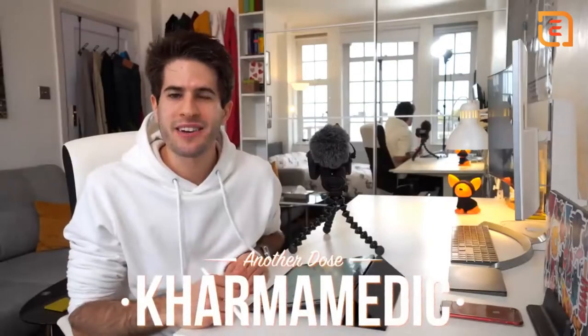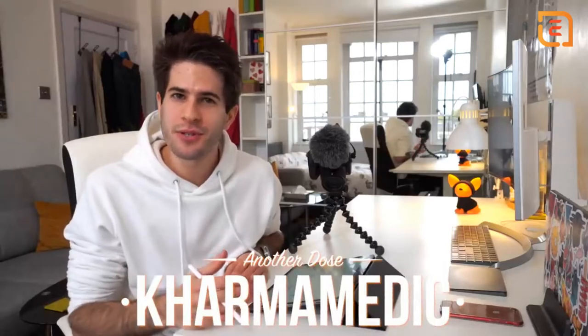What is up guys, Karmamedic here, welcome back to another dose. If you're new to the channel, hi, my name is Nasser and I'm now a third year medical student studying at King's College London. Every day, whether I'm at university taking down lecture notes or on clinical placement in the hospital writing down interesting things on ward rounds, I'm using my iPad to take notes every single day.